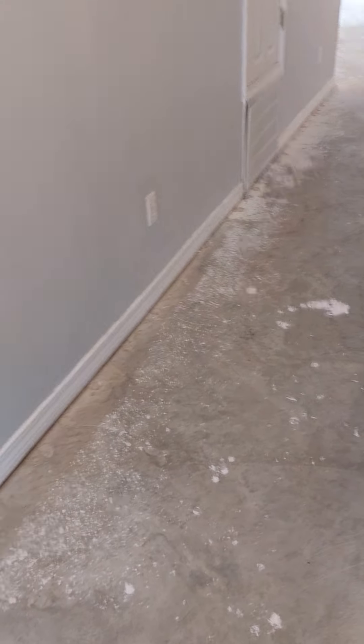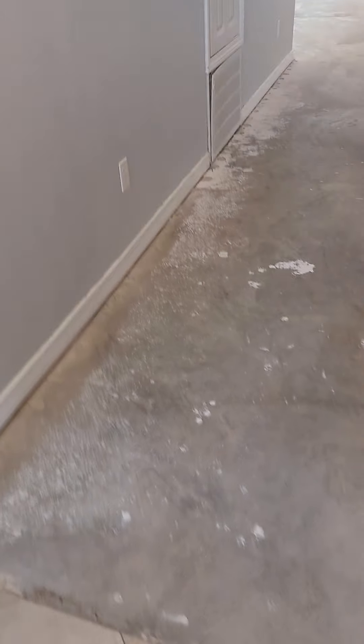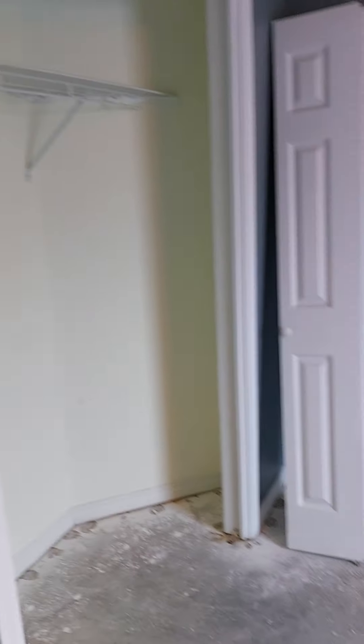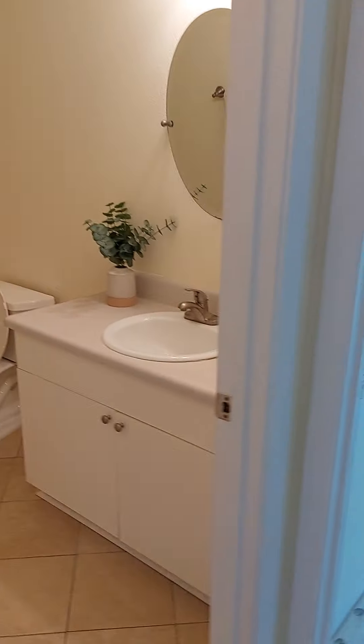I've taken the carpet out. We're allowing a carpet allowance with acceptable offers. This is a tile entry, and you have your two bedrooms over here — these are the closet doors.